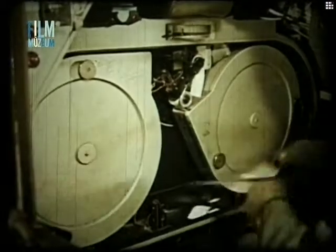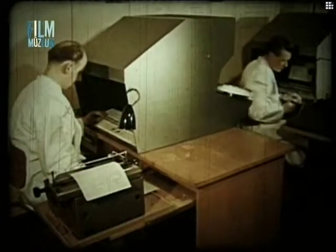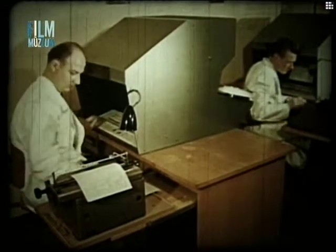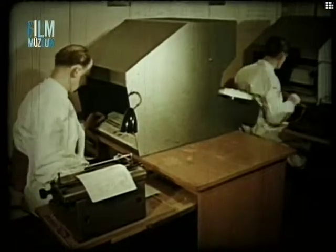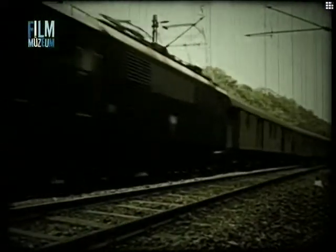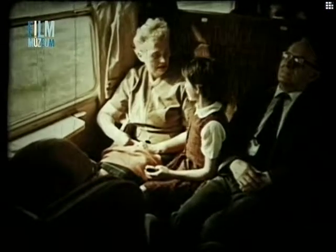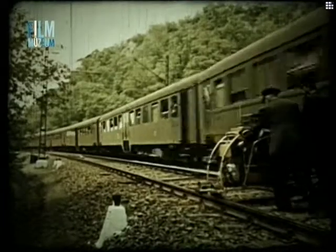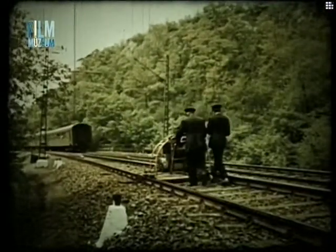Az exponált fényérzékeny szalag előhívása után a kiértékelő asztalra kerül, ahol megállapítják a pályában fekvő hibás sínek helyét és a hiba jellegét. Ennek alapján intézkednek a törésveszélyes sínszál kicserélésére. Az ultrahangos vizsgálat alkalmazása rendkívül fontos a vasútüzemben, ahol a repedésekből származó törések elhárításával nem csak jelentős anyagi kártól, hanem súlyos szerencsétlenségektől is megvédi a vasutat.